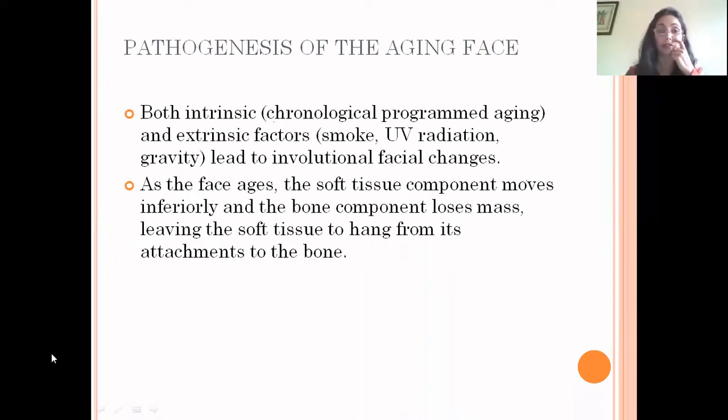To understand the need, we need to know the pathogenesis of the aging face. There are both intrinsic factors and extrinsic factors. Intrinsic factors are normal chronological programmed aging over which we have no control. Extrinsic factors such as smoking and UV radiation, over which we can have some control, all together lead to involutional facial changes. As the face ages, the soft tissue component moves inferiorly and the bone component loses mass, leaving the soft tissue to hang from its attachments to the bone.